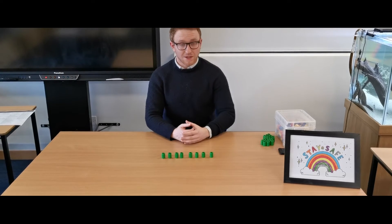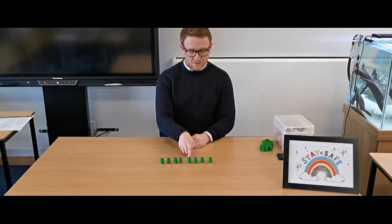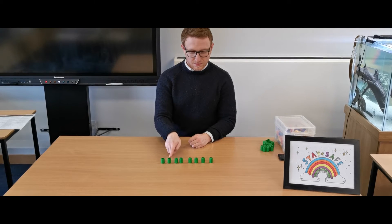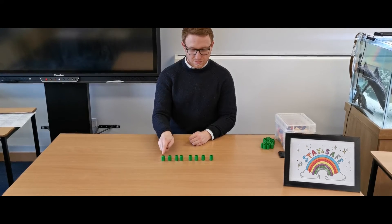So when I do this for Miss Montgomery it looks a bit like this: one, two, three, four, three, four, five, six, seven, six, five, six, seven, eight.